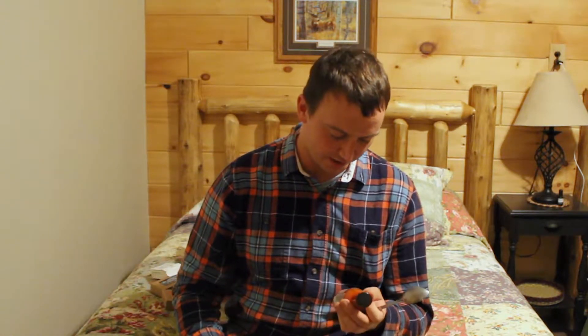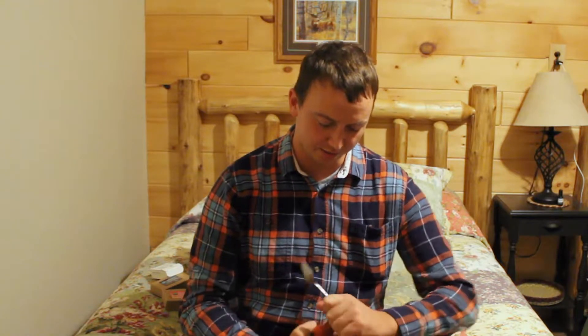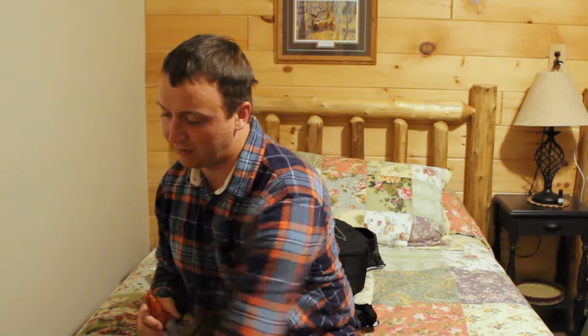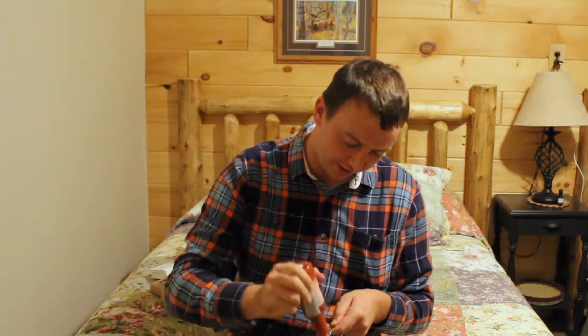One is a ghost chili blend, and the other is a ghost pepper maple syrup. So what I do is I try the sauce, do a little spoonful, see how it is, and then I tell you about it. I read the label, I read the ingredients. So here we go. This is like a thick, dark red sauce.